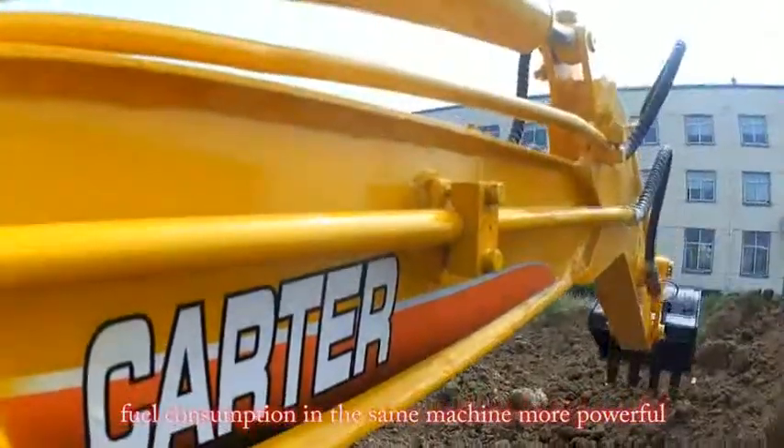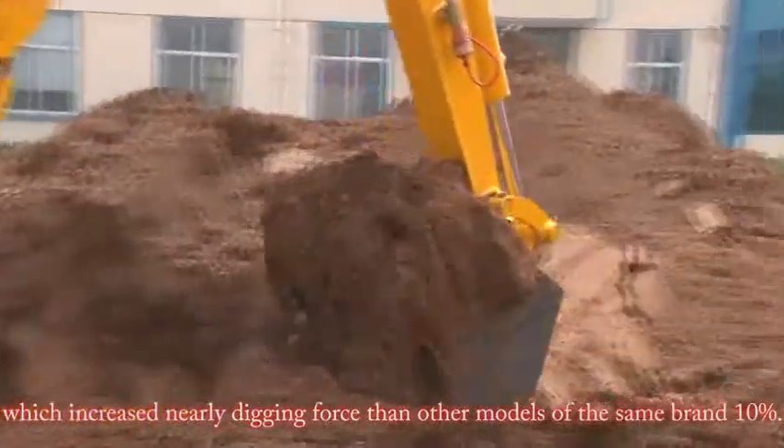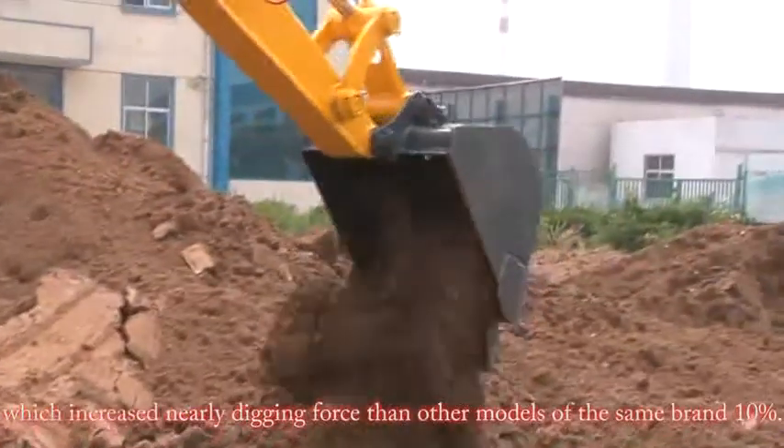Fewer consumption — in the same machine, more powerful — which increases the digging force by nearly 10% compared to other models of the same brand.